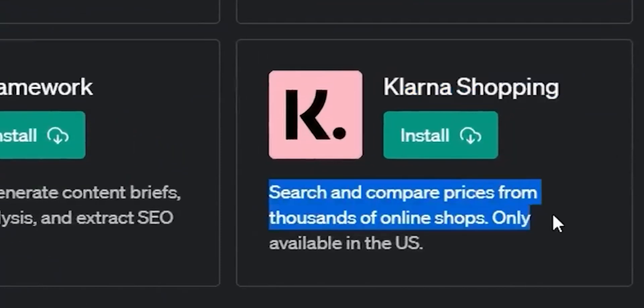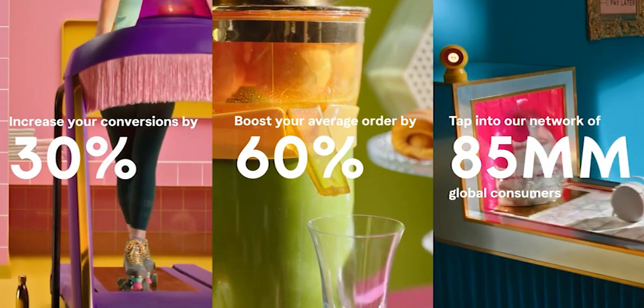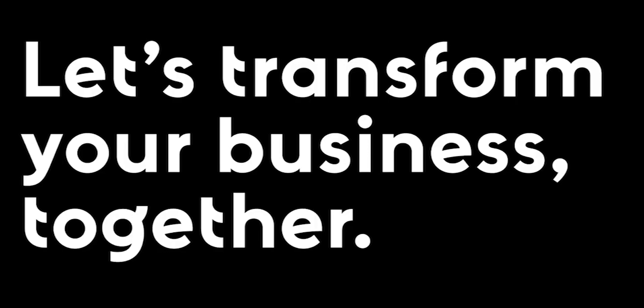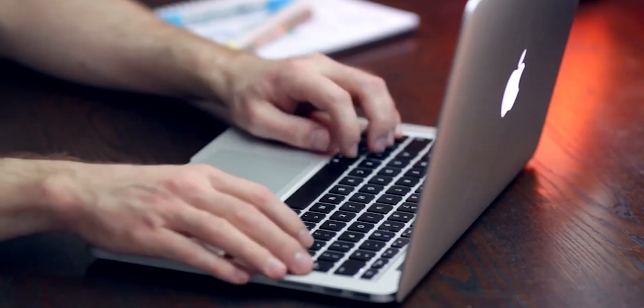Number 22: Klarna. The Klarna plugin enables you to shop for products from thousands of online stores. The plugin also allows you to filter the results by category, price, and brand. For example, you could ask for a list of dresses under $100, or a list of laptops from Apple.